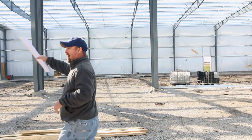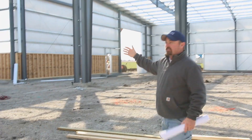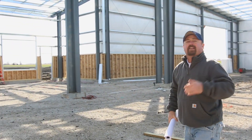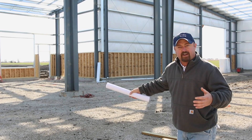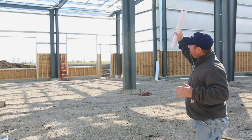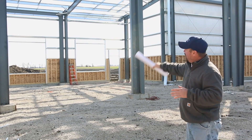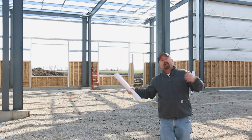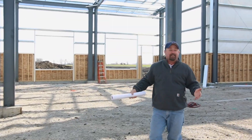Then we go to work. On this side we've got some large areas where we're going to be able to do a lot of agronomy meetings. This will be a showcase area for us — a very large area that'll hold a lot of people. It faces the south end of the farm and we'll have some large windows in here.